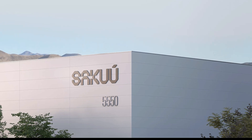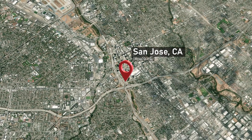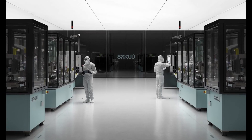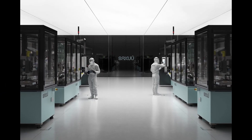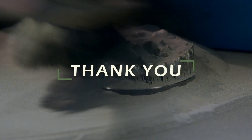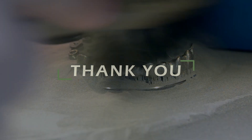Sakuu, which opened a 79,000 square foot facility in San Jose, California in August of 2022, says it will build two gigafactories around its Cavion platform to meet its 2030 annual energy output goal of 200 gigawatt hours. Now let's move on to the other ways that 3D printing is benefiting EVs.